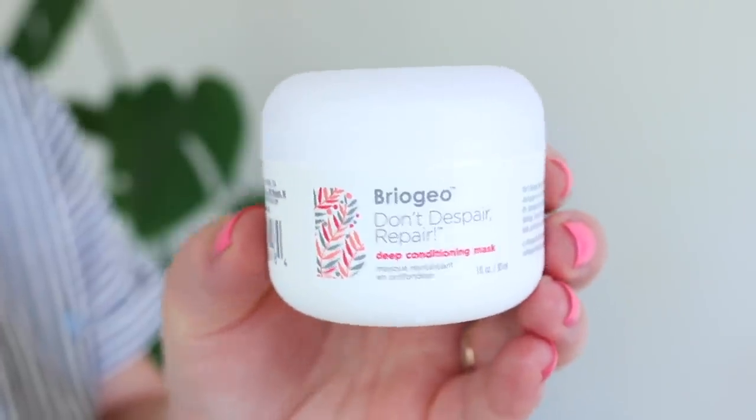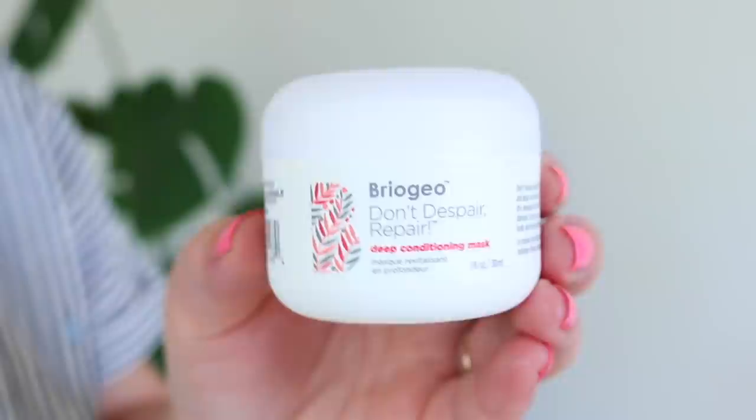Moving on to hair care — I don't have a ton. I used up these little travel sample sizes of two Briogeo products. The first is the Don't Despair Repair Deep Conditioning Mask. I enjoyed it, but to be honest I didn't enjoy it any more than my other favorite deep conditioning masks — my favorite being the Macadamia one, and I also love the Amika deep repairing masks. This was along the same lines. I'd use it again if it fell into my hands, but I'm not dying to repurchase it.